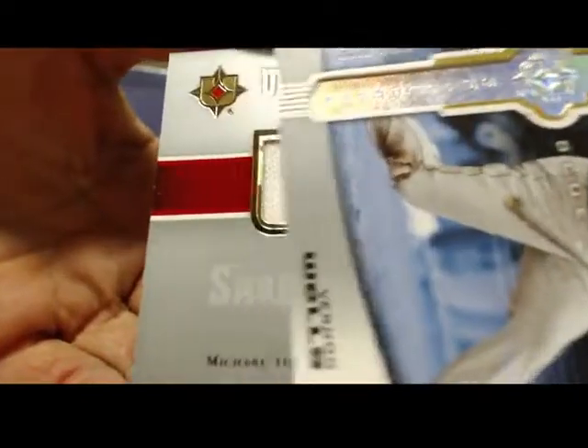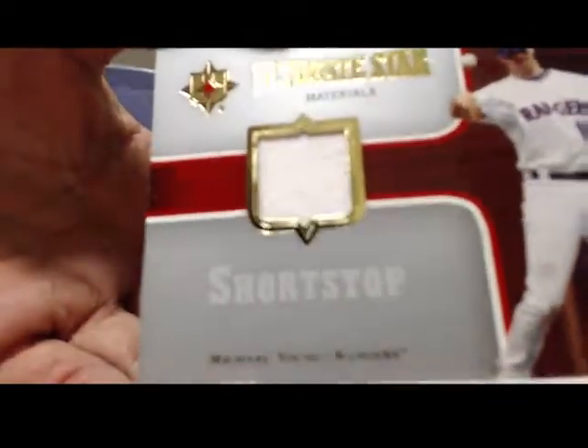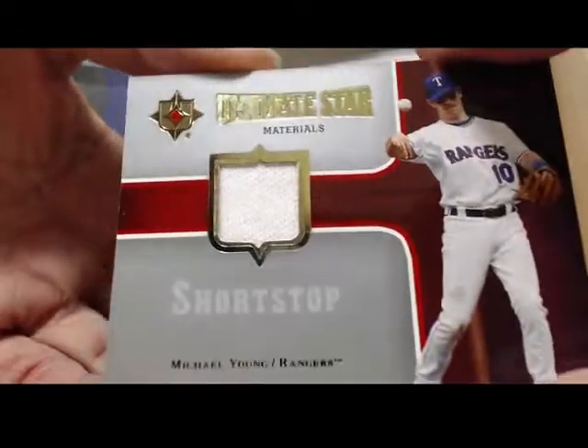Next, going this way. We've got a game use card of Michael Young for the Rangers. Where's AV when you need him, man? AV would be all up and over these products.